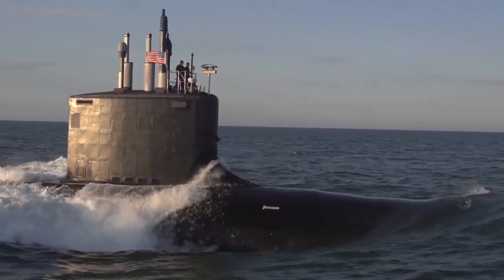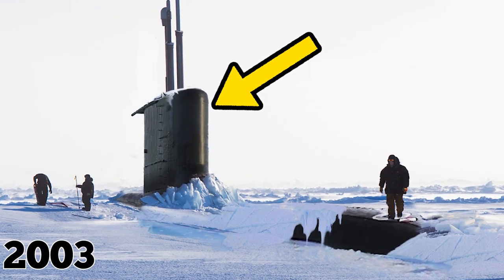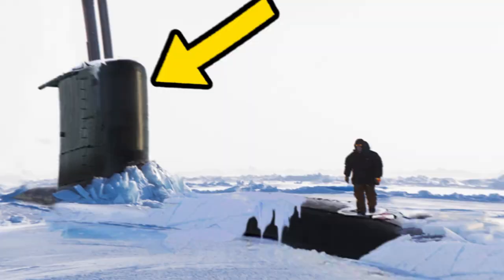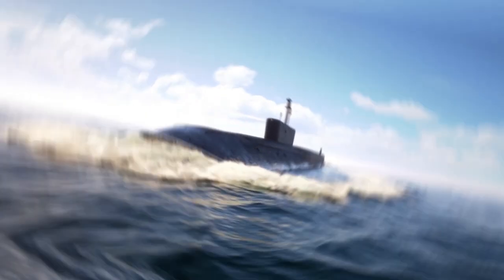While the ship itself is pretty spectacular, it has led a rather interesting life since its commission. In 2003, the Connecticut surfaced through the Arctic ice near the North Pole. A polar bear came by and gnawed on the rubber before continuing on its way.